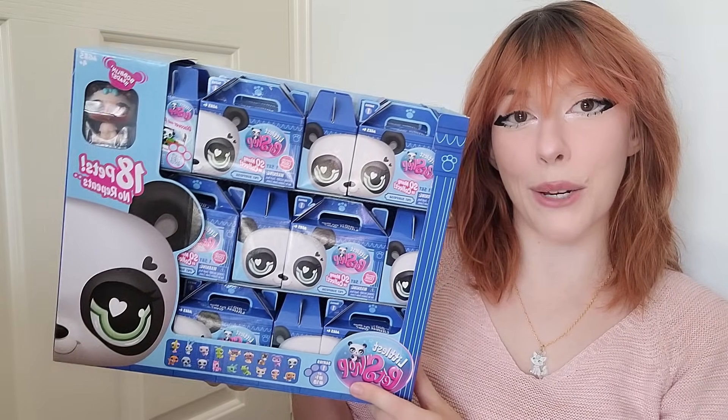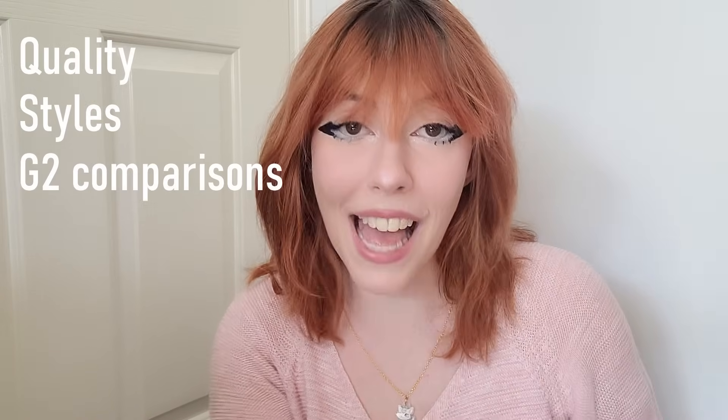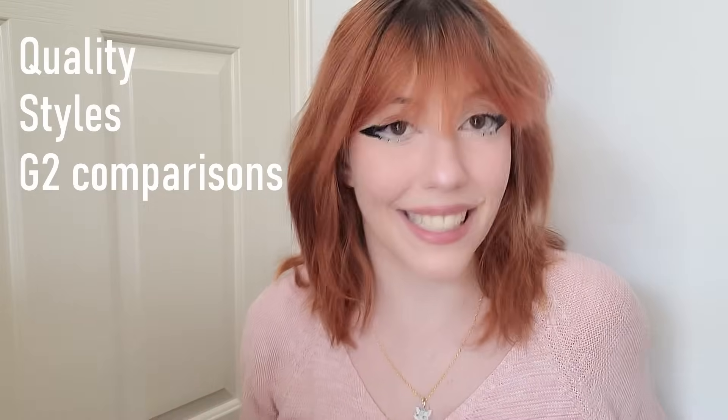Not only did they send me a full box of their new blind boxes, they also sent me an LPS fanny pack with little goodies inside. Like with all my reviews, even though this product was sent to me for free, I'm going to keep it 100 with you guys and be completely honest about the quality, the pet designs, everything. So if you want to see all 18 blind boxes, their quality, styles, and a comparison to the old G2 pets, keep watching!